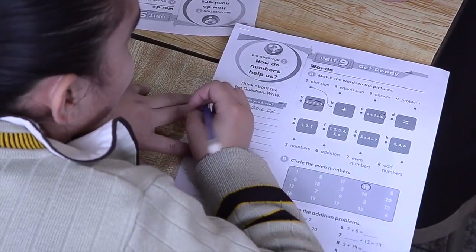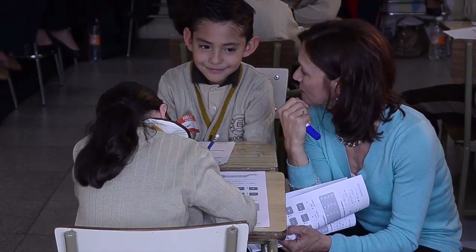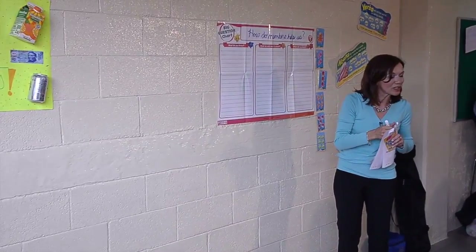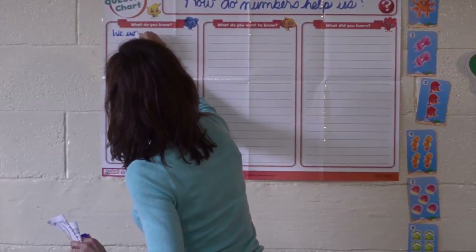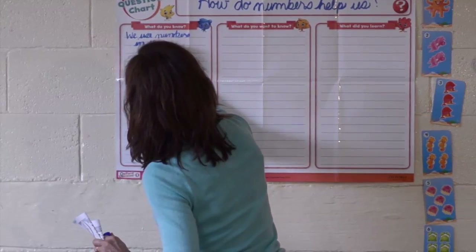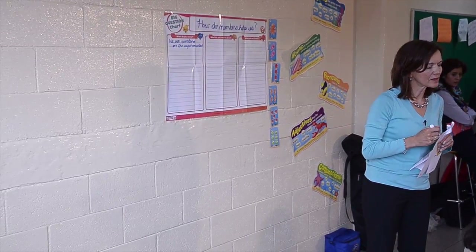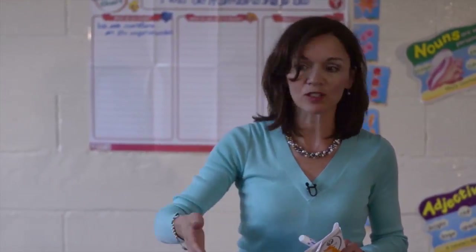How do numbers help us? For counting things. Let's write some of our ideas on the chart. In the supermarket — we use numbers in the supermarket. What do the numbers tell us in the supermarket? The dollars. It tells me if I want to buy candy, it says you must pay this much money.